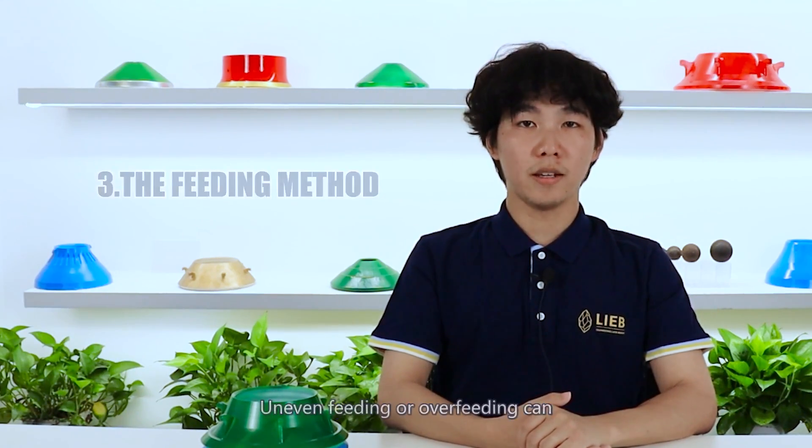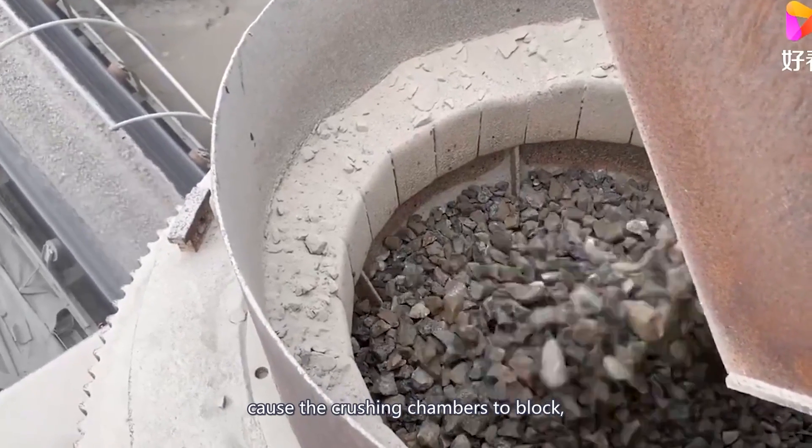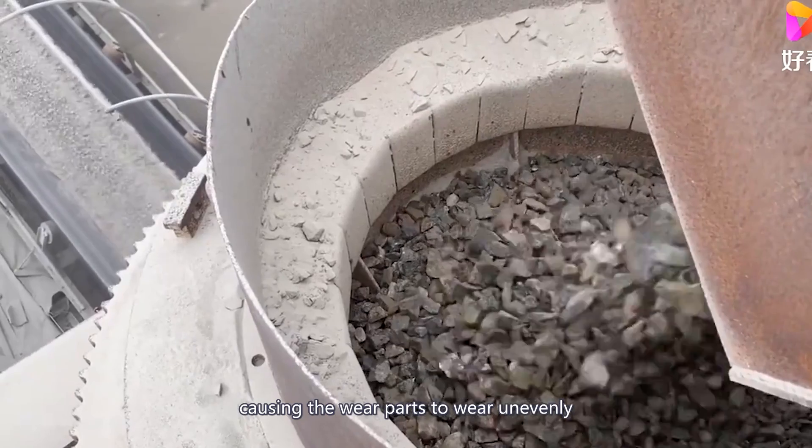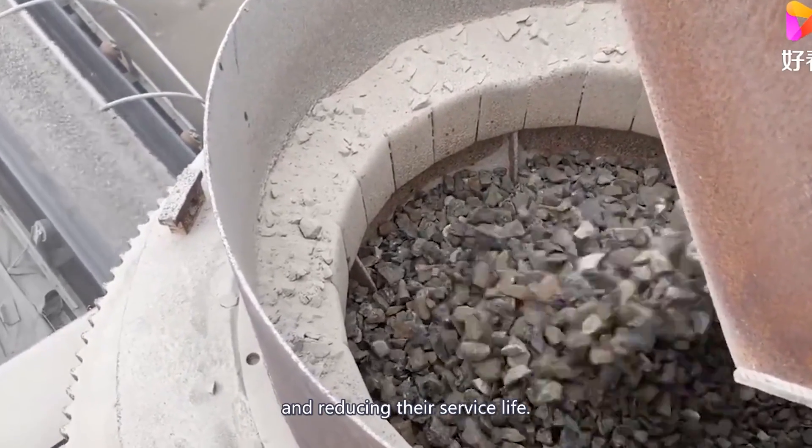Thirdly, the feeding method. Uneven feeding or overfeeding can cause the crushing chambers to block, causing the wear parts to wear unevenly and reducing their service life.